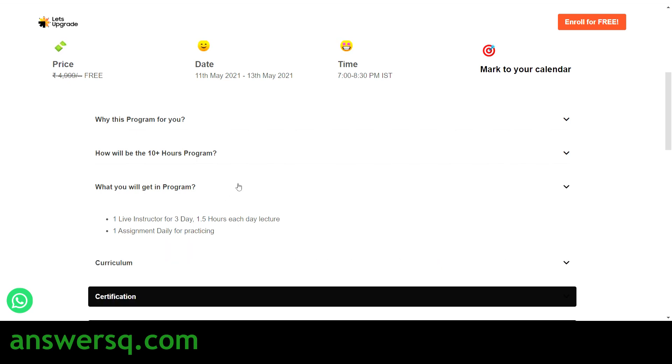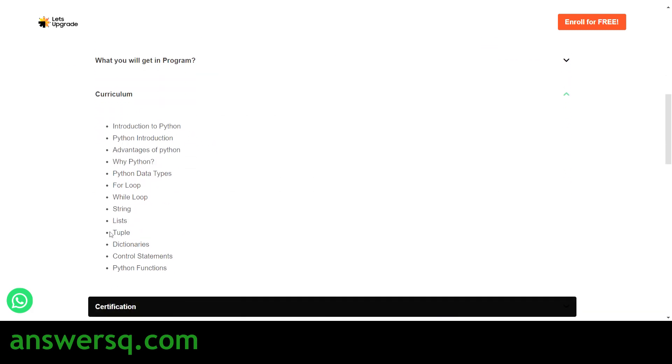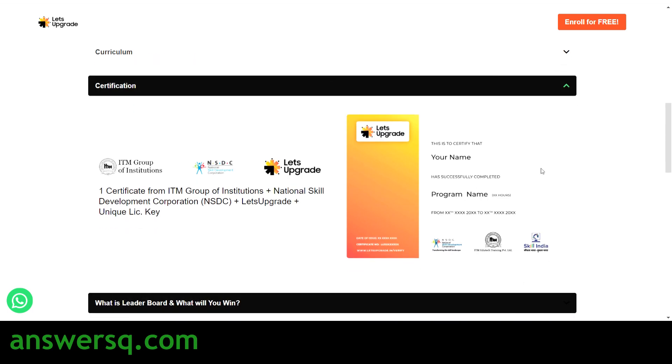The curriculum starts with an introduction to Python and covers Python functions and a lot of topics — advantages of Python, Python data types, control statements, while loop, for loop, lists, strings, and much more. You can see the entire curriculum on the course page.